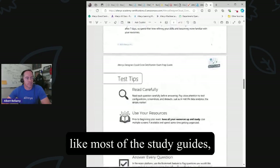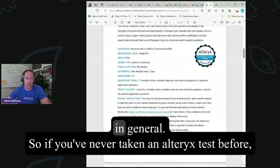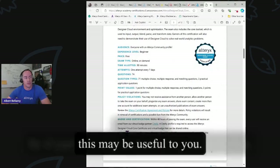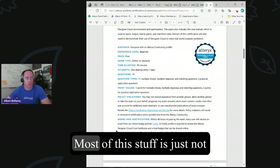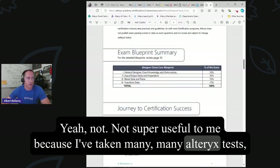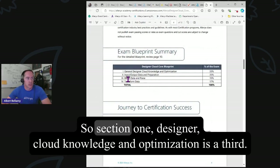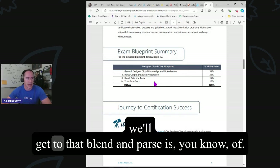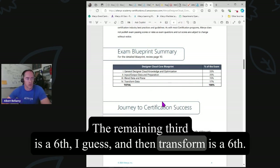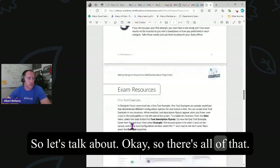The study guide, like most Alteryx study guides, is a lot of boilerplate stuff about testing in Alteryx in general. If you've never taken an Alteryx test before, it may be useful to you. Here we've got the section weights: Section 1, Designer Cloud knowledge and optimization, is a third; input, output, data, and preparation is a third; blend and parse is about a sixth of the remaining third; and transform is a sixth.